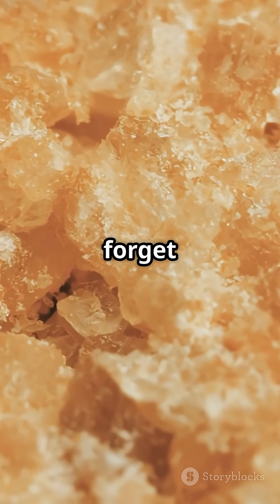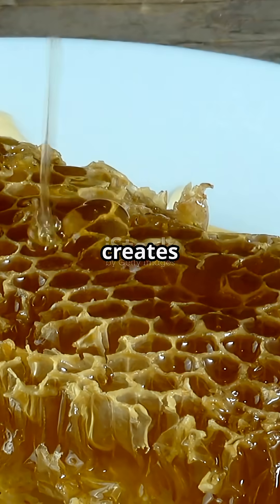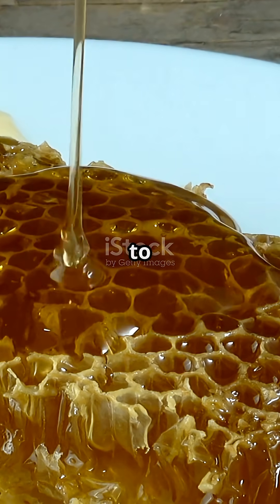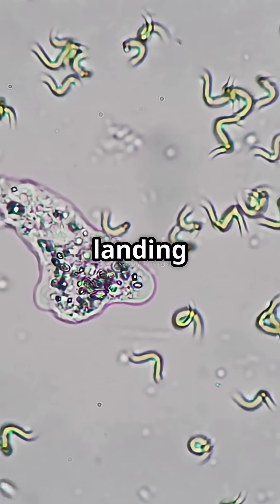Let's not forget the sugar. Honey is supersaturated with sugar, which creates an osmotic effect — basically, it sucks moisture out of any germ that tries to move in. Imagine a microbe landing on honey: it gets dehydrated instantly. End of story.